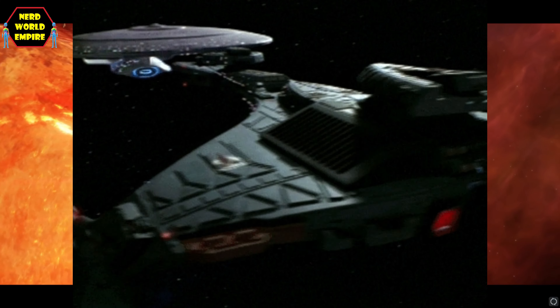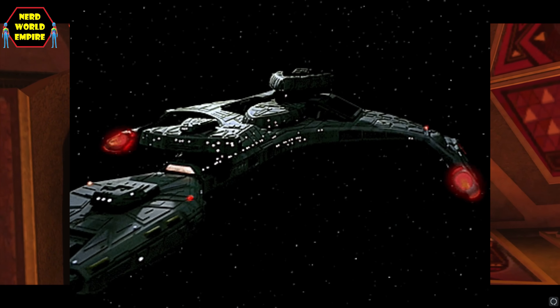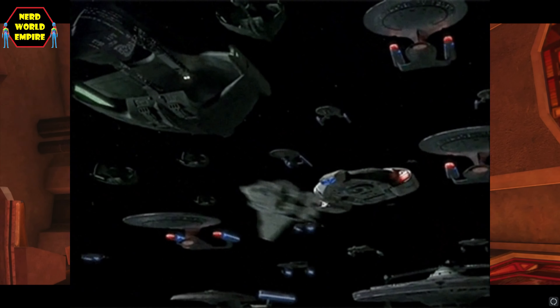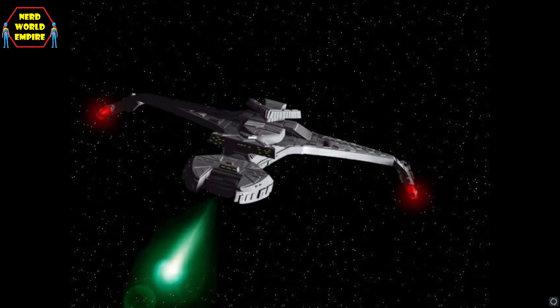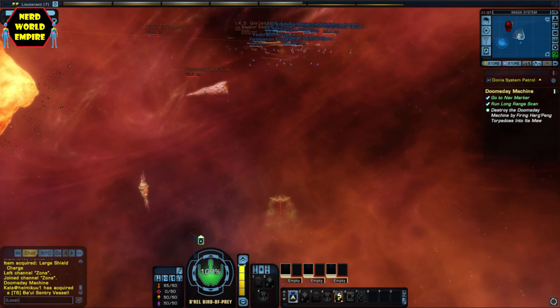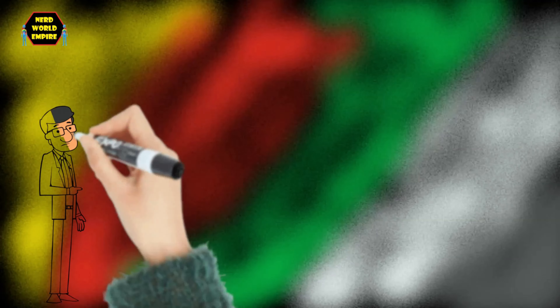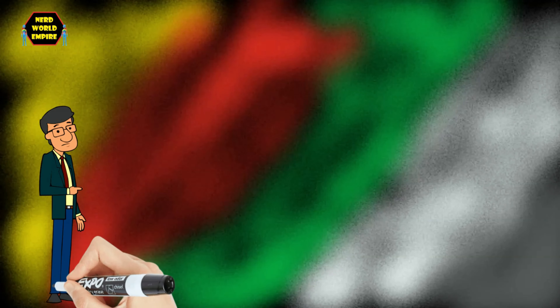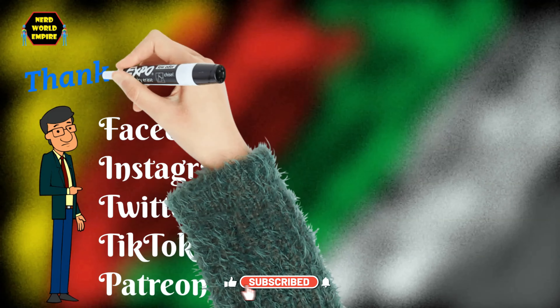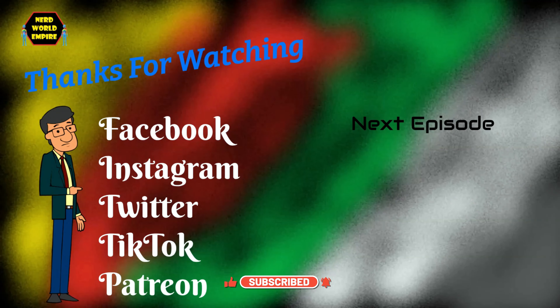That is the Klingon Vor'cha class attack cruiser — one of the mainstays of the Klingon Defense Force. Personally I think it's an awesome ship and it reflects a more modern, developed, and refined Klingon Empire for the 24th century. The ship served from at least the 2360s through to the early 25th century, and being Klingon, probably beyond even that. Thank you for watching — please check out my social links in the description below, and there's also a link to my Patreon page where you can support the channel.